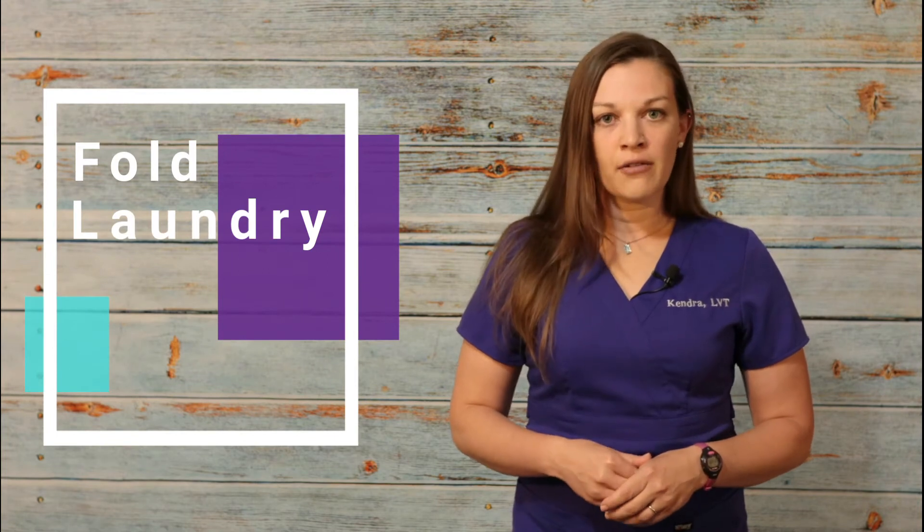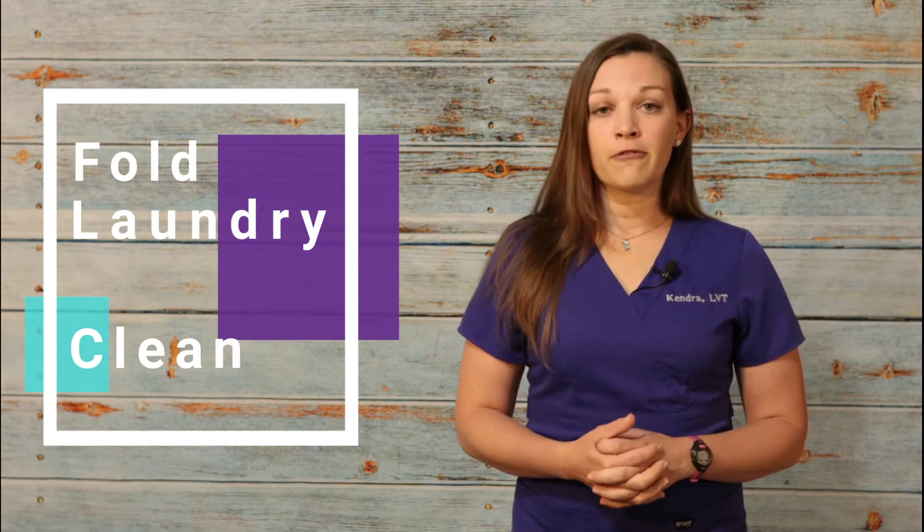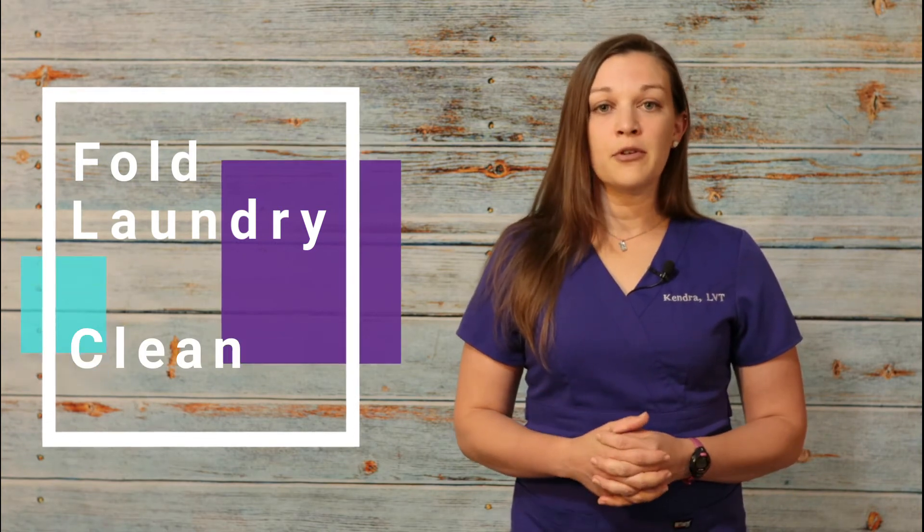If circumstances come up where you might be asked to step outside an exam room or break away from the team momentarily, you need to respect that decision made by the doctor or technician. But in that time, make yourself useful, seen, and heard. In a busy veterinary hospital, there's always things going on. You can check the laundry — there's always tons of laundry around. Fold a load of towels that just dried, or clean up a mess on the floor or countertop to help another team.